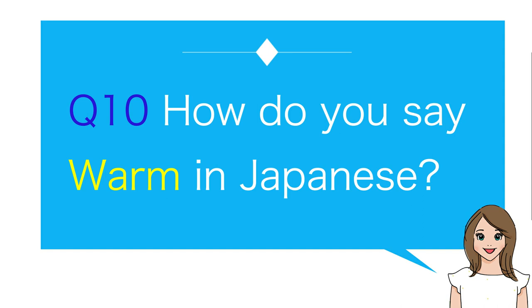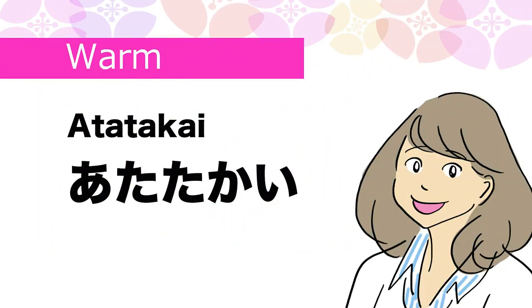Number ten, last quiz: How do you say warm in Japanese? Atatakai.